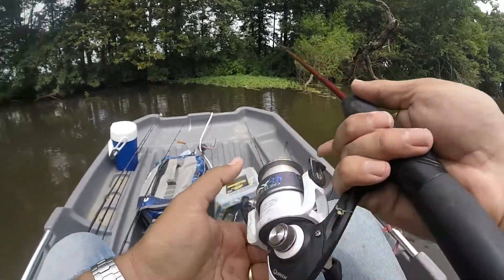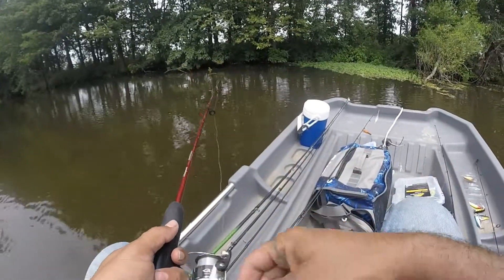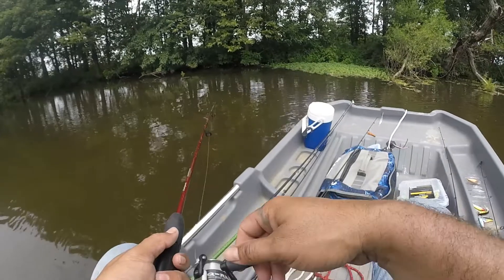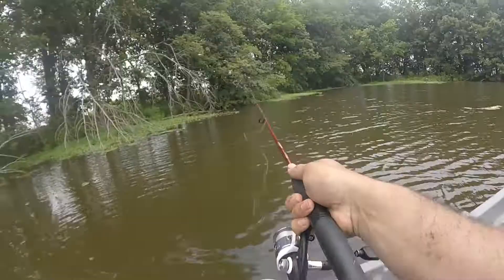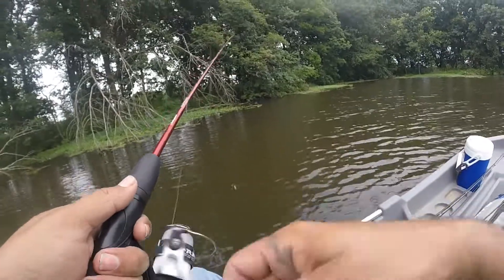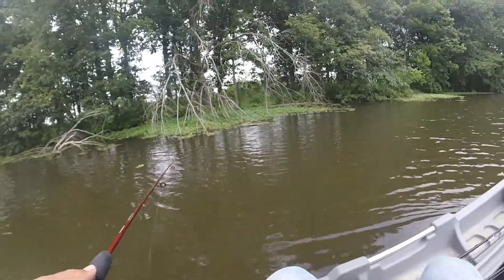Maybe some nice big bluegills or something. Oh boy, there we go — get those old boys. Those aren't good usually.